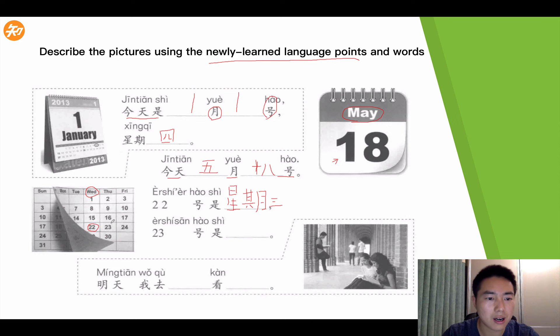二十三号是星期四. So it's 星期四. 四 is like this. 二十三号是星期四.